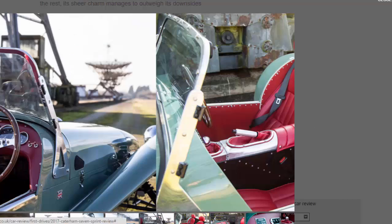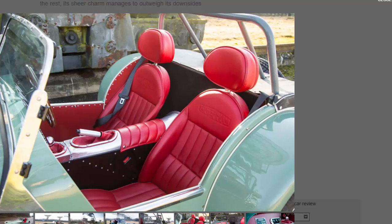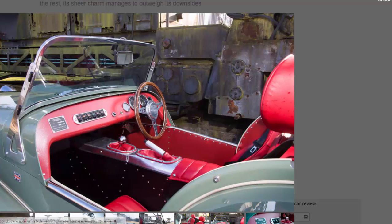The accompanying 79 lb-ft of torque may not sound like a lot, but it's more than enough to break the traction of its 155-section rear tires. The potential for fun is on offer, but you have to get into the thing first. The Sprint is based on the 160 model, which measures 1,575 millimeters wide.